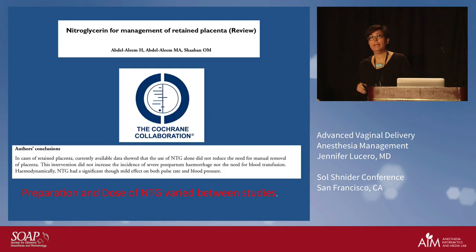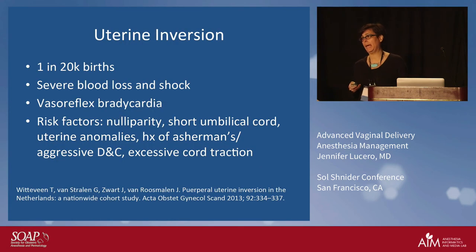Several studies, including a Cochrane review, looked at the management of retained placenta with nitroglycerin. The problem with most studies pointed out in the Cochrane review was that the preparation — whether given sublingual or IV — was very different across studies, and the doses varied. Suffice to say, using nitroglycerin alone did not reduce the need to then manually extract the placenta. It's not a standalone solution — you may still have to extract the placenta manually. We also use nitroglycerin for uterine inversion, which is rare but catastrophic.